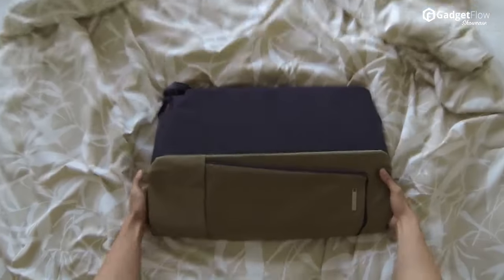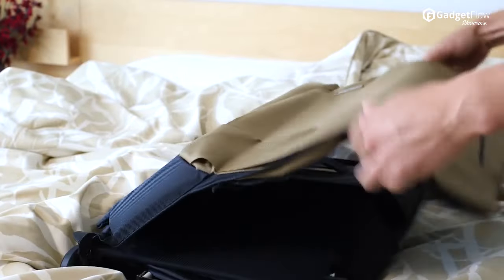Hi there, this is Wes with the Gadget Flow, and today we are showcasing the Barracuda Carry-On, the world's first fully collapsible carry-on smart suitcase.